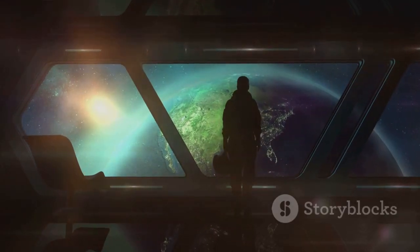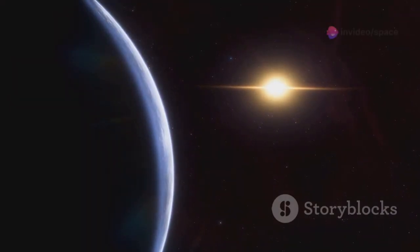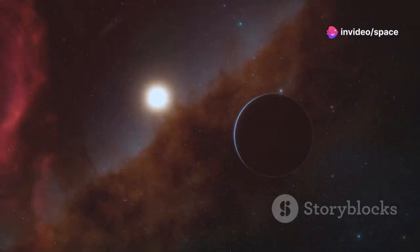In 2016, astronomers made an incredible discovery. They found a planet orbiting Proxima Centauri, our closest stellar neighbor. The planet is called Proxima B, and it's potentially habitable.